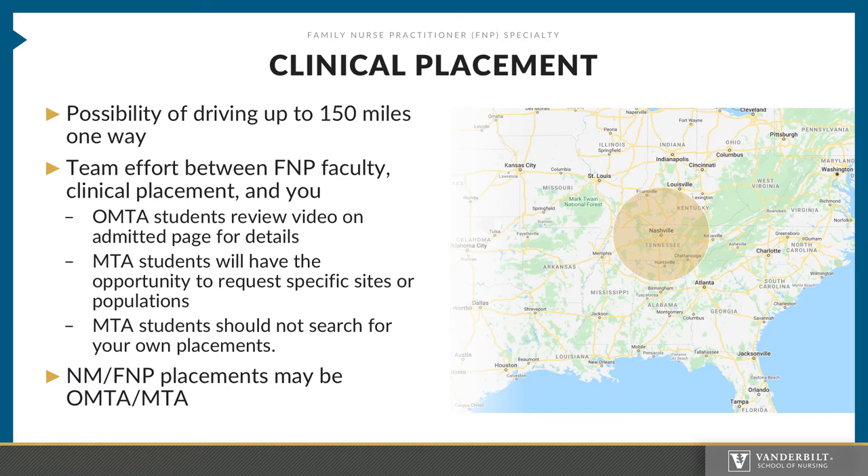You will have the opportunity to request specific sites or populations during the orientation period; however, this does not guarantee placement. Also, MTA students should not, by any means, search for your own placements. Clinical placement does this for us. Searching for a site will cause confusion for our clinical site partners and has typically resulted in the loss of a clinical site.